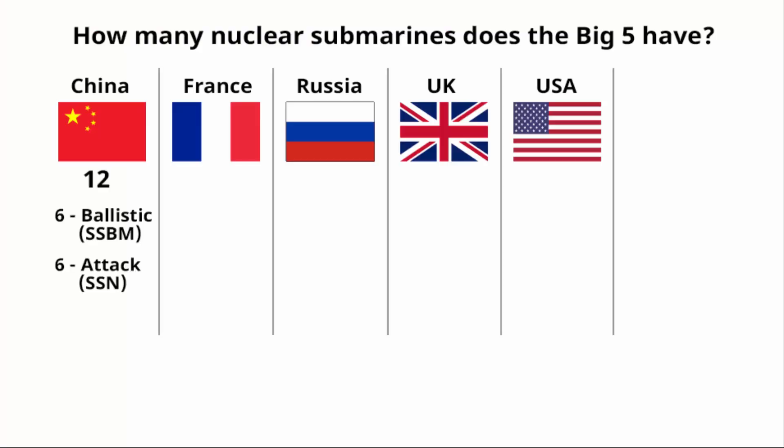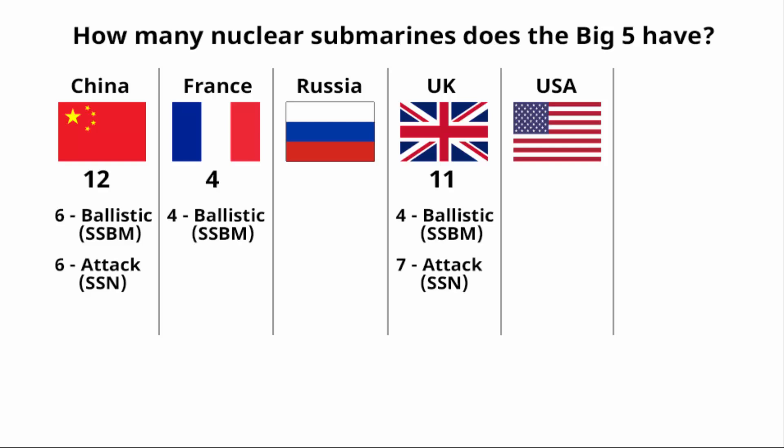China has around 12 nuclear submarines — 6 ballistic and 6 attack. UK has 11, of which 4 are ballistic and 7 are attack submarines. France only has 4 ballistic missile submarines. Russia has 29 — 11 ballistic and 18 attack submarines.